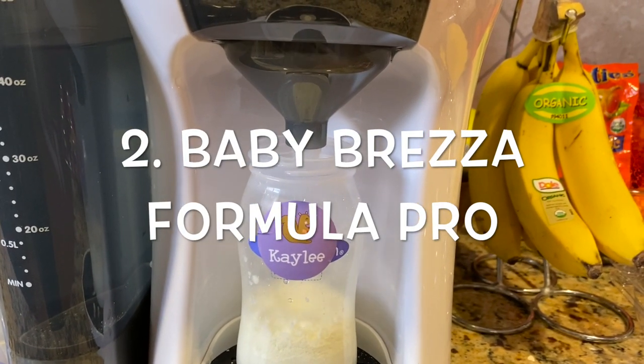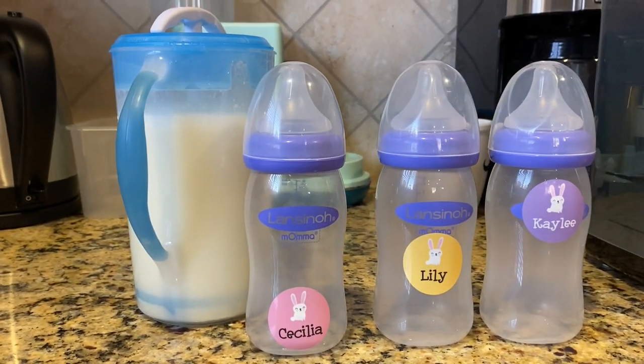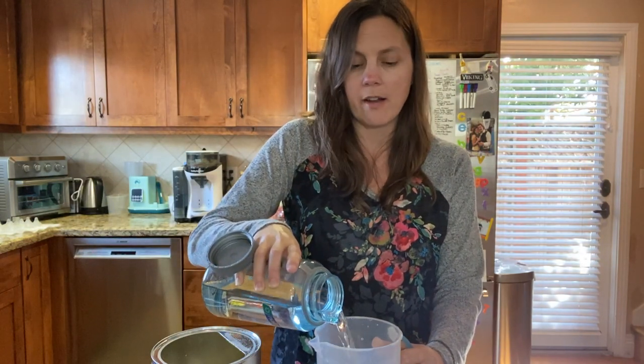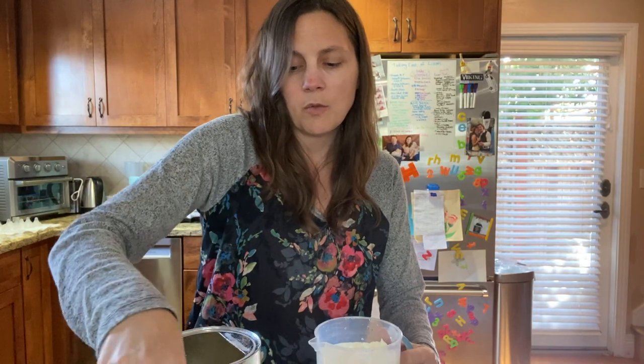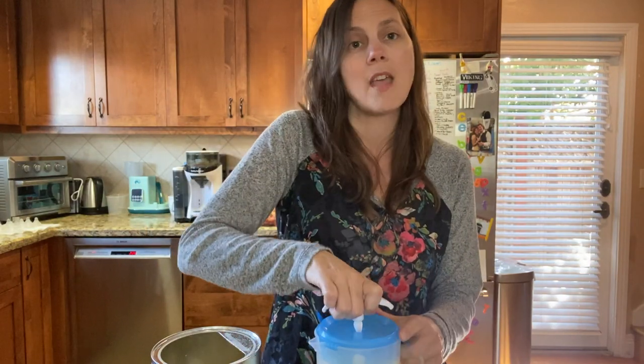Number two item is a huge lifesaver: the Baby Breza Formula Pro. One of the most common questions on triplet forums is whether it's worth it, and the answer is always a resounding 100% yes. When you have multiple babies on formula, anything that saves time and makes your life easier is absolutely worth it. Honorable mention goes to the Dr. Brown's formula pitcher — I used both simultaneously because one of my babies, Cecilia, was on a different type of formula. I would mix two bottles at a time with the Formula Pro and have a pitcher ready for my third baby. The Dr. Brown's pitcher is also great for when you're traveling and don't want to bring the whole machine.